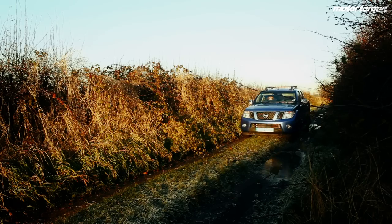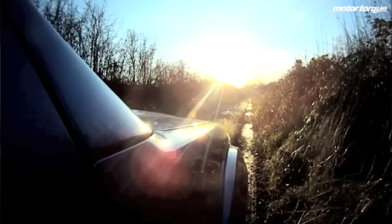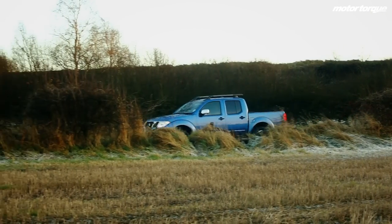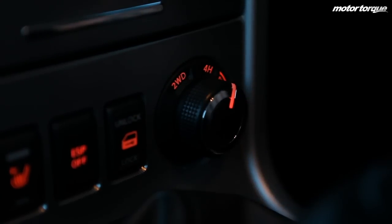It would be great to put the Navara through its paces a bit more off-road, but we don't really have the time in this particular review. That said, we have taken it mildly off-road and I must say I'm pretty impressed — it handles quite well and would certainly get you out of any sticky spot you'd find yourself in on a building site or such like. The four-wheel drive also makes a real difference on this particular road, which has quite bad potholes.